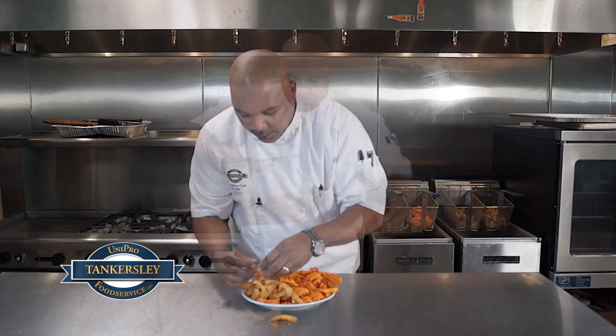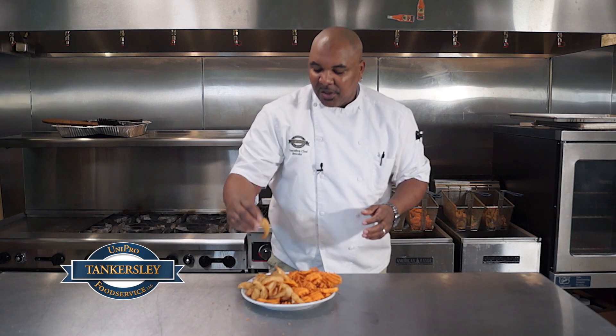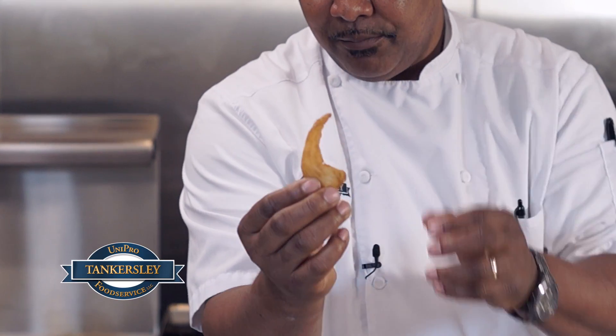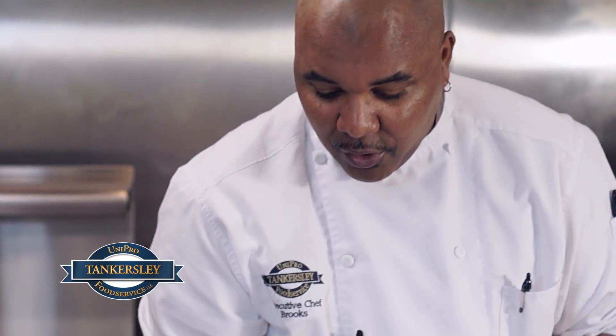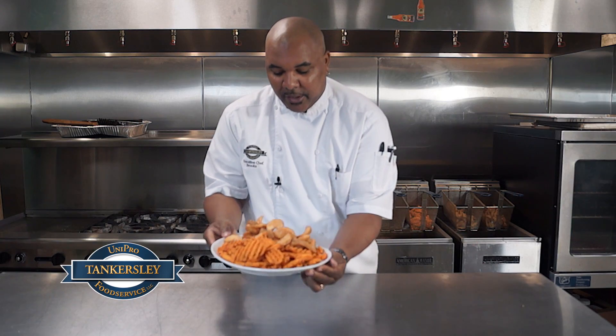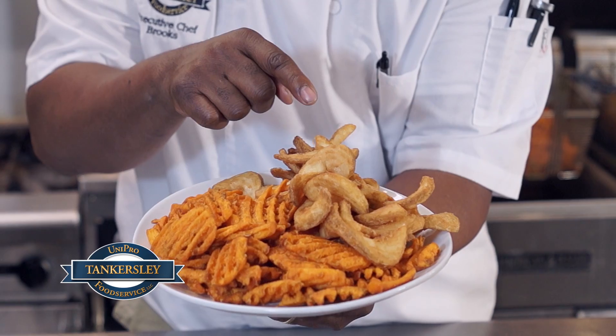And this item is the bent arm, the ale battered fry. It is just a little bit different look to it. It is swirl cut and they are nice — a great little product. Great little ale battered potato. And there it is, the ale battered bent arm. Beautiful fry.